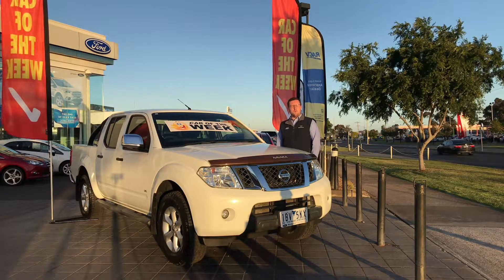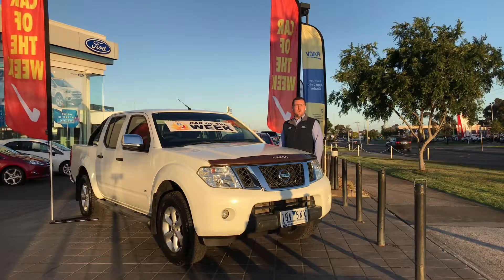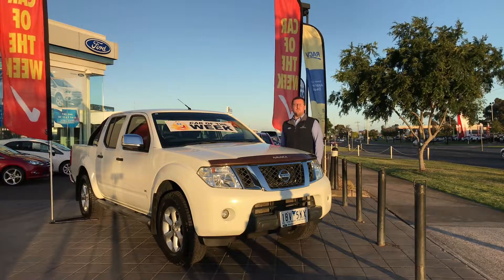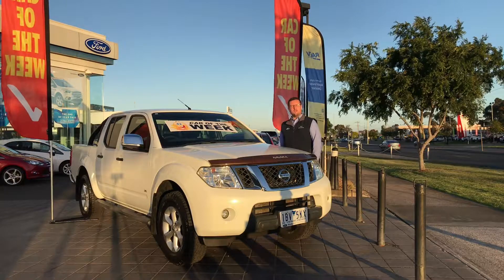If you have any questions or if you'd like to arrange a test drive or viewing, give us a call on 9749 6444. That's 9749 6444, or you can see it along with the rest of our pre-owned vehicles on our website at www.westpointford.com.au.